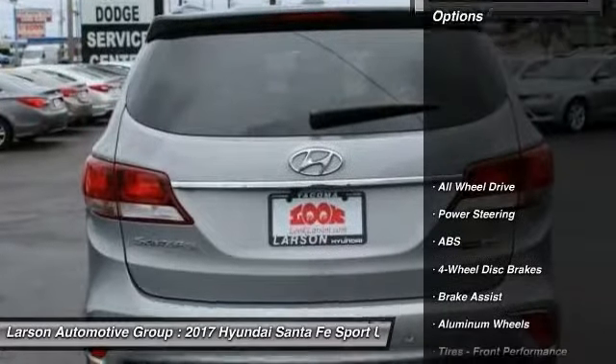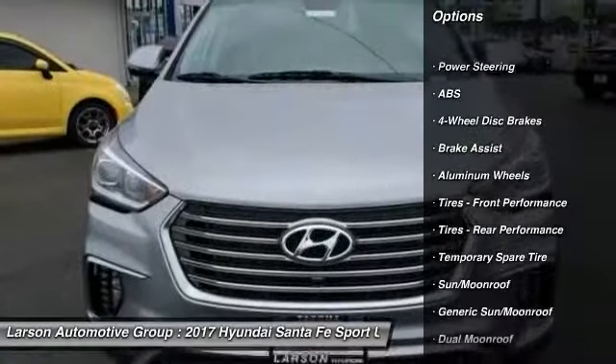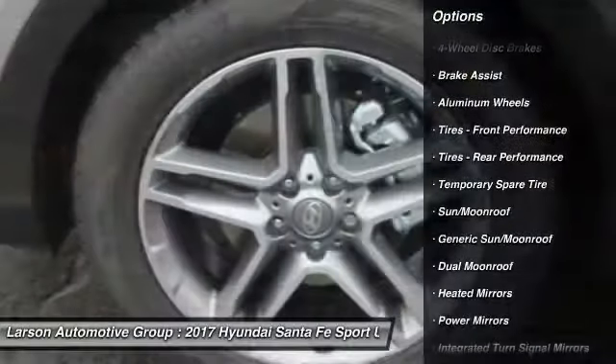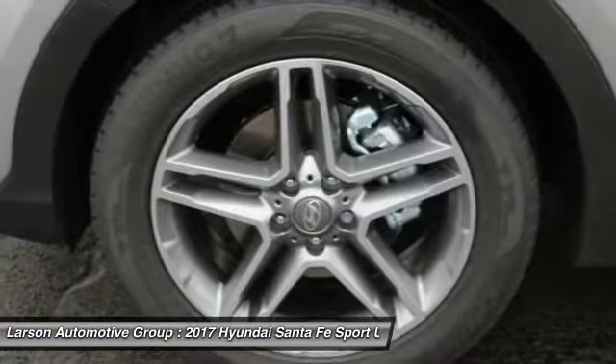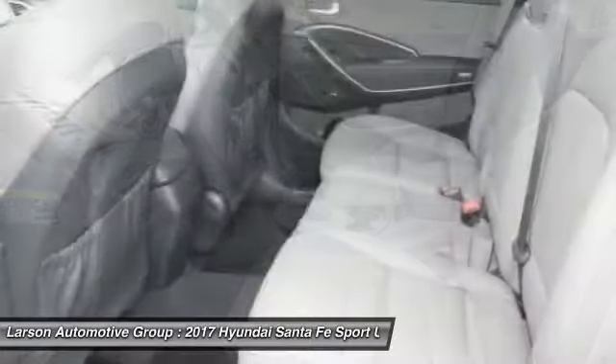Here are some of this vehicle's great options: stability control, traction control, power passenger seat, keyless entry, power liftgate, anti-lock braking system, navigation system, backup camera, all-wheel drive.